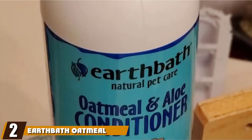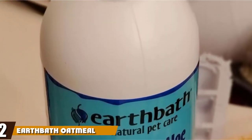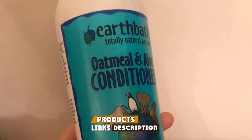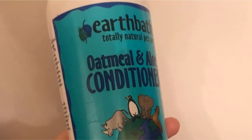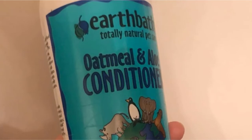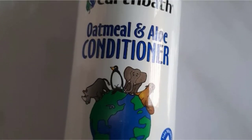Moving on to number two with EarthBath Oatmeal and Aloe Conditioner. EarthBath Oatmeal and Aloe Vera Conditioner provides relief for those pups suffering from unbearable itchy skin. This gentle pH-balanced conditioner contains no harsh chemicals which may cause skin conditions to become worse. It is blended with colloidal oatmeal and soothing aloe vera to encourage moisture to develop in your dog's skin and coat.